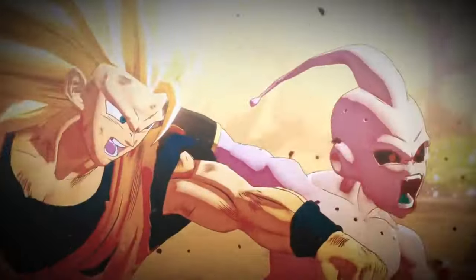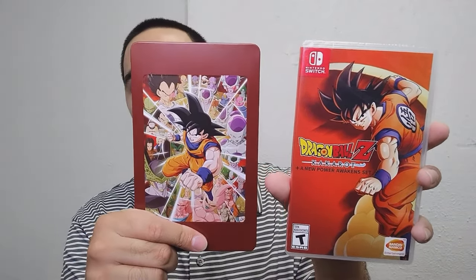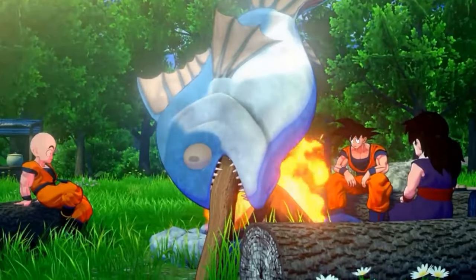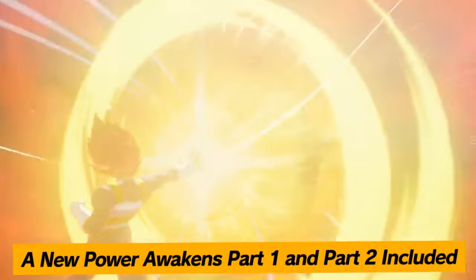Next on the list is Dragon Ball Z Kakarot for the Nintendo Switch — A New Power Awakens Set. I've noticed you're really not finding this one anymore. Even used copies have always held their value and never really went below $35 to $30. I believe this one will definitely become more rare and expensive, especially if you have the Steelbook, which I got from the Bandai Namco website on sale for $20 — with shipping it came out to about $35, which is about what the pre-owned copy goes for anyway. From what I hear, this is a great action RPG that tells the original Dragon Ball Z story pretty well. Definitely one to pick up before it becomes more rare and expensive, especially if you're a fan of Dragon Ball Z and action RPGs.